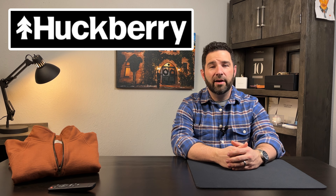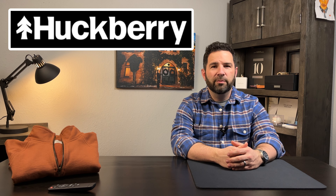Before we get started with the review, I want to mention that this pullover was sent to me by Huckberry for my review. Thank you very much to Huckberry for that. I'm under no obligation to give a positive review on any of these things sent to me — they're just sent for my honest opinion after wearing them around for a little while. And for better or for worse, that's what I'm going to tell you guys. Thankfully, they make some good stuff. They curate some good things — the things they don't make with their in-house brands, they curate good stuff.